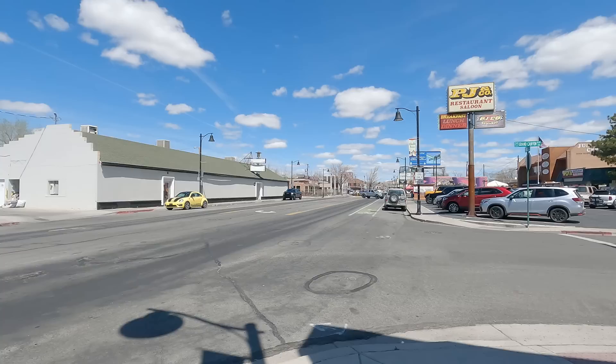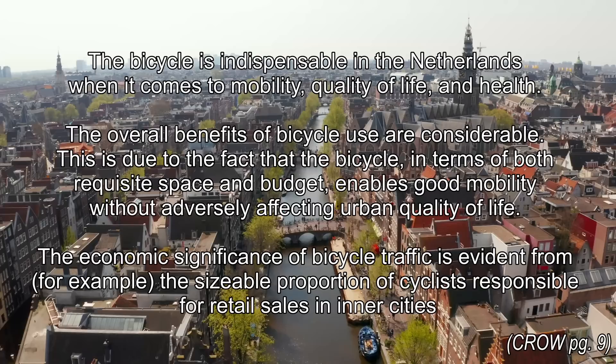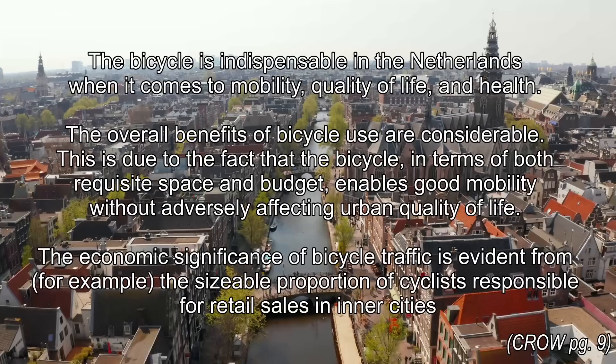I want to use this manual's teachings to imagine a bike network for Reno. For the sake of brevity, I am only going to focus on the portion of town surrounding Plum Lane and Kitsky Lane. Before delving into how to build the bike network, the CROW Design Manual greets the reader with a short passage about the importance of the bicycle. The bicycle is indispensable in the Netherlands when it comes to mobility, quality of life, and health. The overall benefits of bicycle use are considerable.